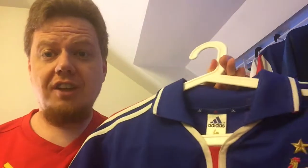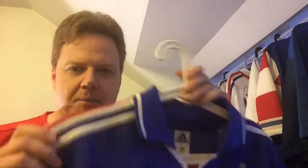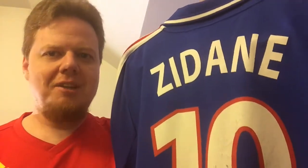I absolutely love this shirt. I love it also because back then I used all my knowledge of French to order it — it came from France. You couldn't get this here in Austria or even Germany. Now it's easy, you can order from anywhere and get your favorite player. Back then this was really hard to get.